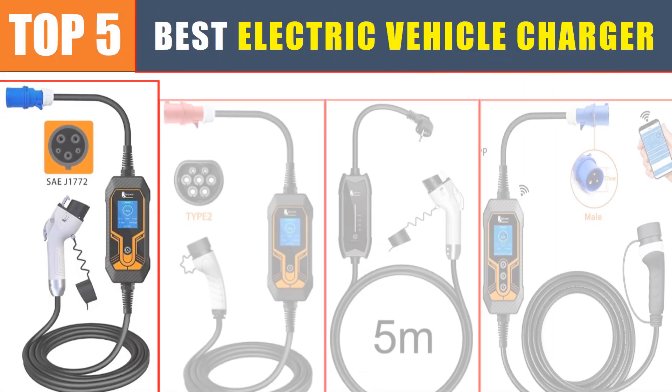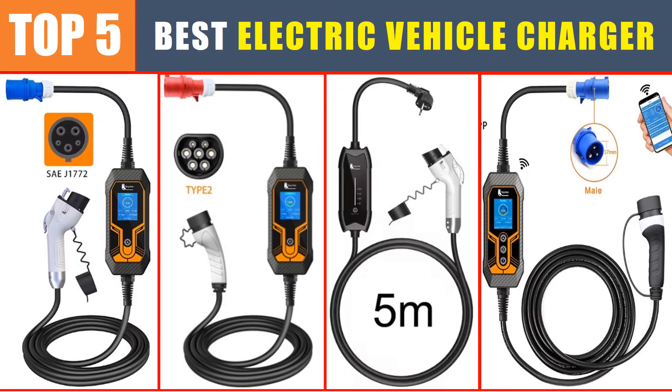Are you searching for the best electric vehicle charger? In this video, we will look at the top 5 best electric vehicle chargers in 2024, which save you time and money.